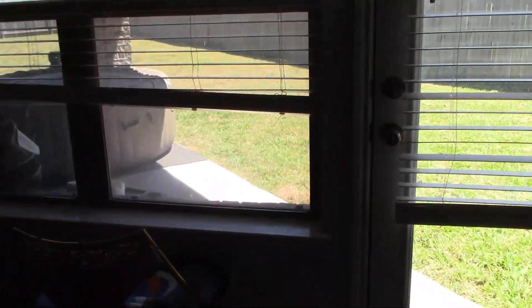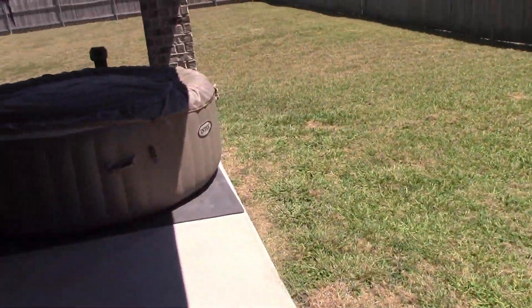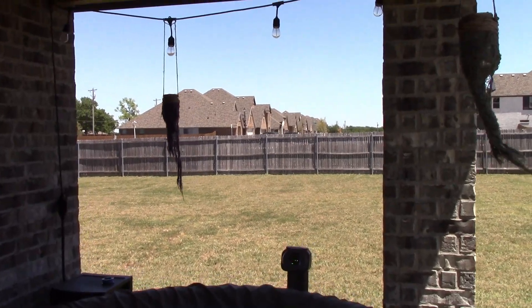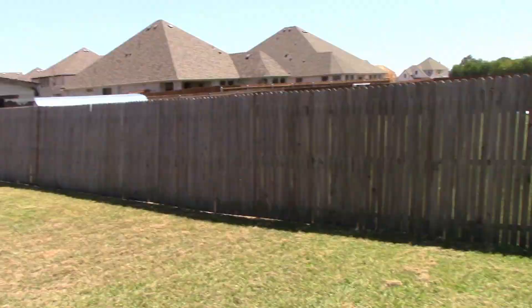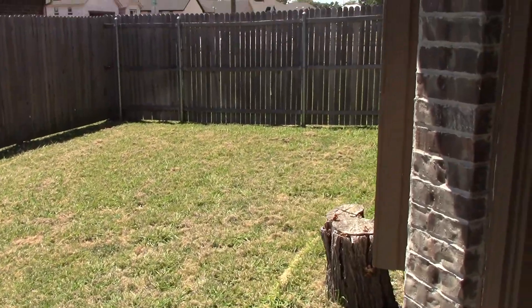We've got this nice little breakfast nook area with a little seat right there. It comes out to the patio. I already showed the yard but — got my hot tub all set up, got my swamp lights, and a cool blue light up there too. This is my backyard — it's got a lot of grass, takes forever to mow. They're building new houses across the street. Cool little side yard here.